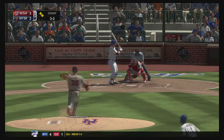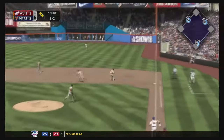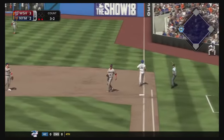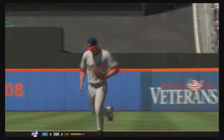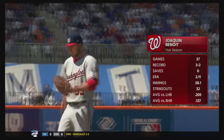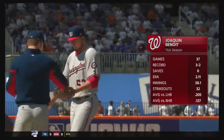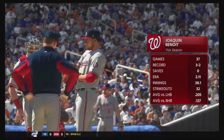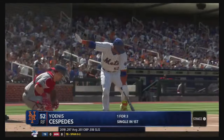A little bit later Conforto was trying to get us back into it, but a big double play — that's not good. The Nationals are going to be trying to close us down here at the end of the game. We're down 2-1 in the series and the Nationals are trying to pick up three games here in New York. Not what we want.